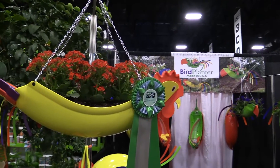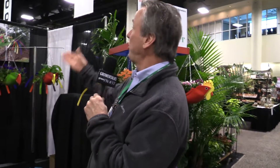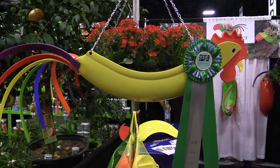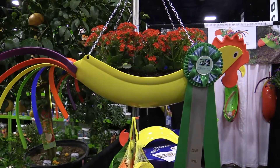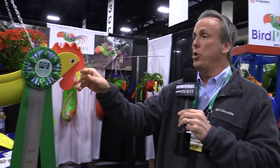First stop on the Cool Product Awards trail here at TPIE is a previous winner, as a matter of fact. It's the company Bird Planter, and they have introduced a fun rooster to go along with their award-winning parrot planter. You may recall these things - they were the hit of the show two years ago when they were introduced. Last year they added some new colors, and this year they've added a whole new bird to the product line.